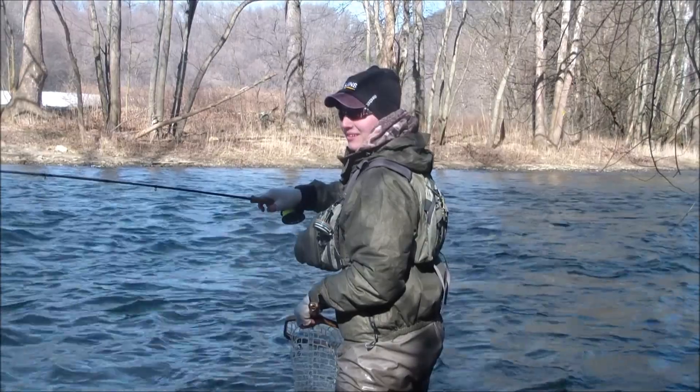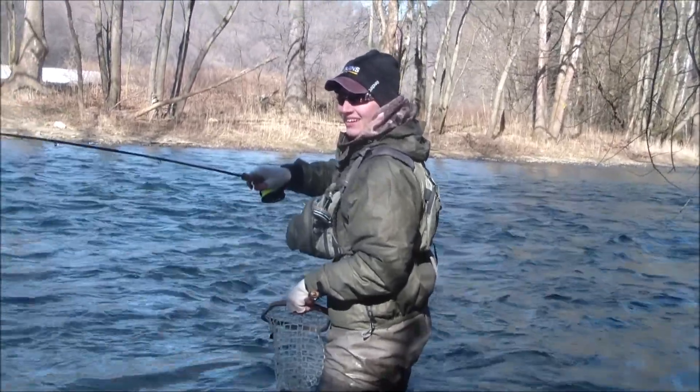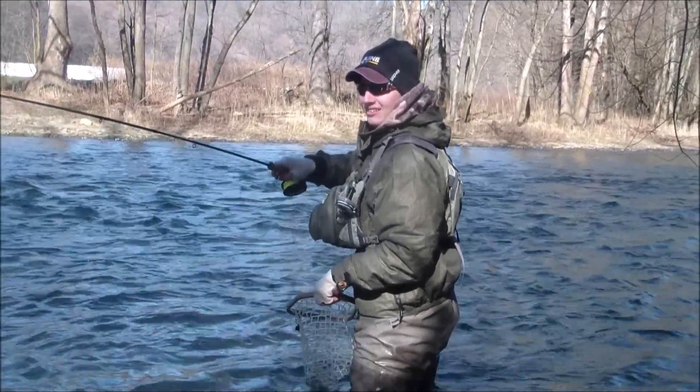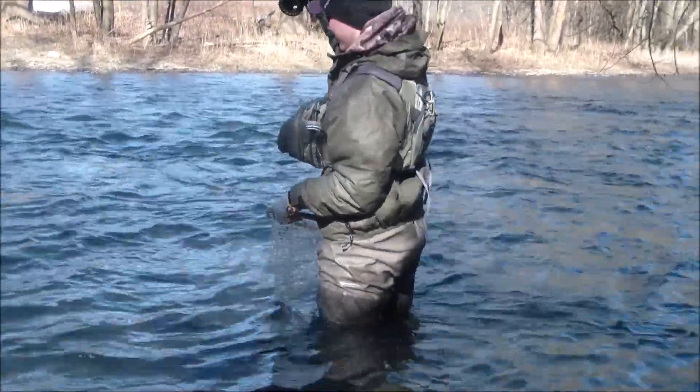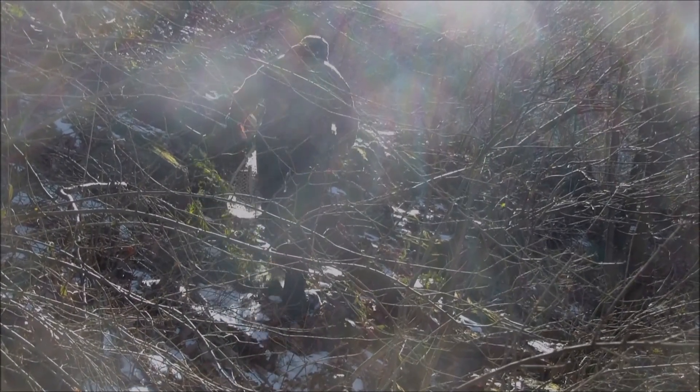Man down. You good? I'm good, I'm all good. I don't know about the rod — did you snap your rod? No. How do you like fly fishing? I like it a lot.